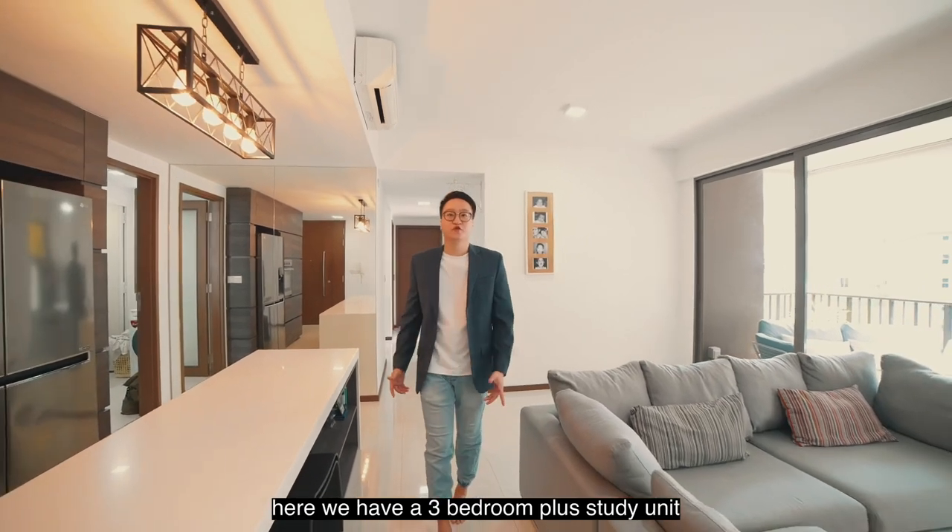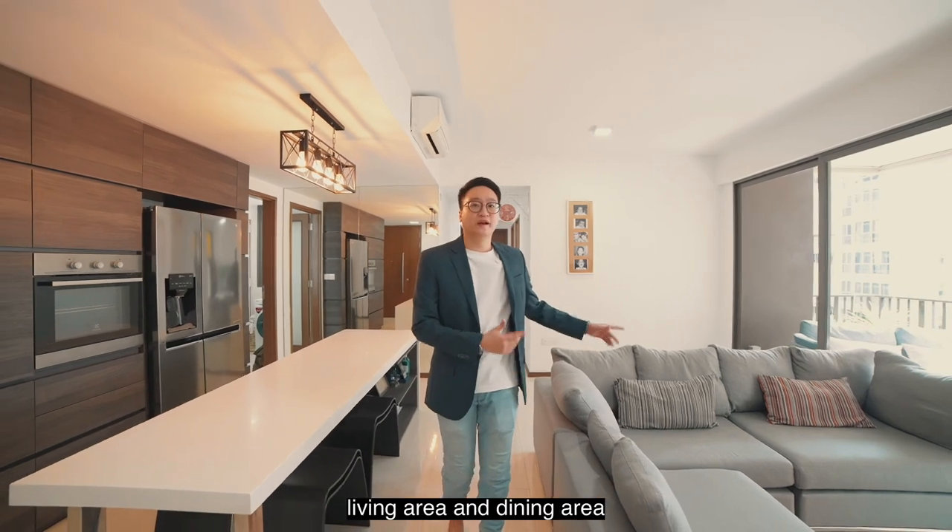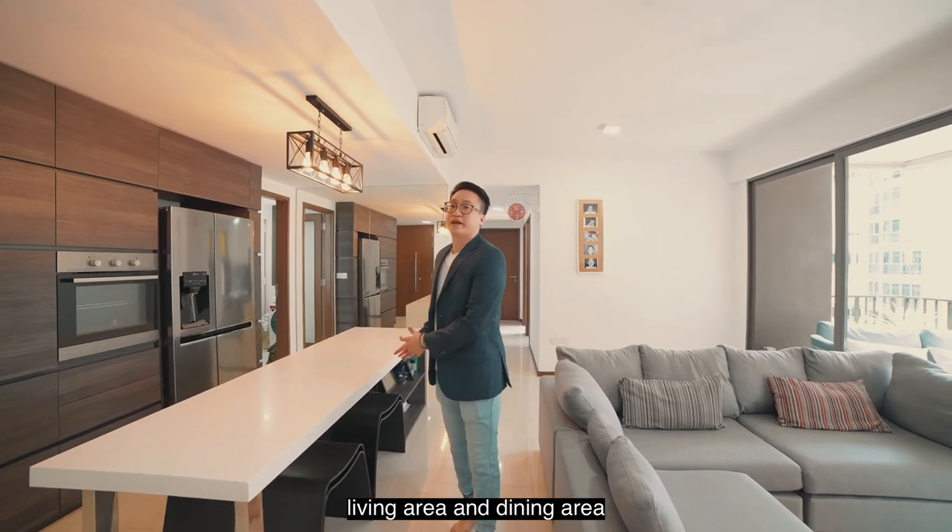Here we have a three-bedroom plus study unit made up of 1249 square feet with a large balcony, living area and dining area.